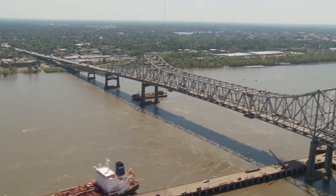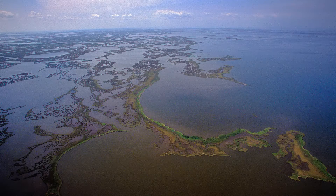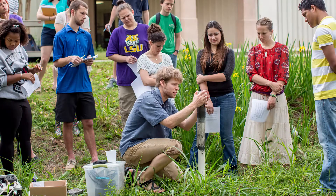Every year in the Mississippi River things are slightly different — the flow rates might be different, the sediment coming down the river might be different. In a laboratory we're able to perform experiments that are very controlled and we can collect data that we can directly compare to each other.